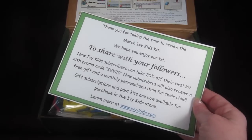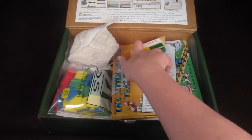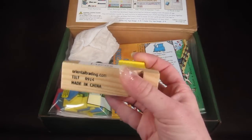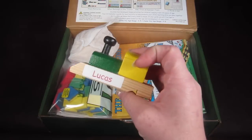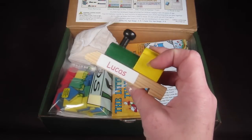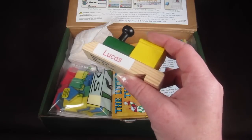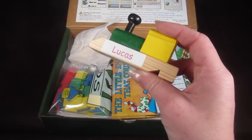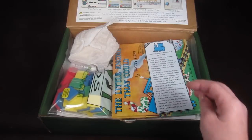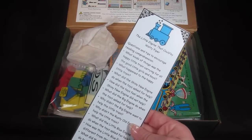On top is a card with a code to save 20% off your subscription, which I'll include down below. First thing here is a little train whistle with my son Lucas's name on it — this is personalized just for him and he is going to love this. He actually saw a sneak peek and was talking all last night about how much he wanted to open this box. There's also a bookmark that goes along with the book.